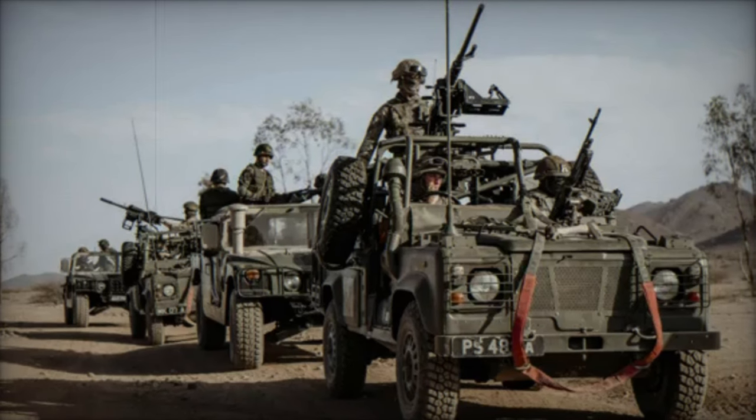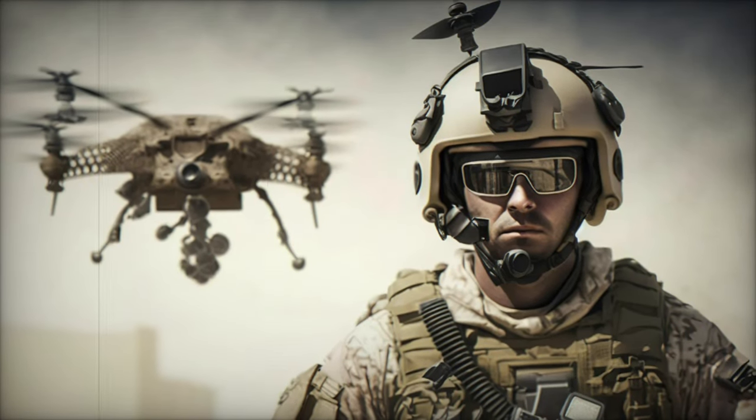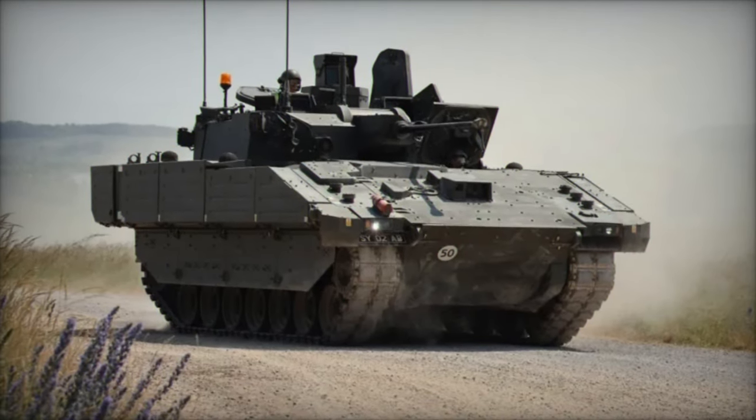A cornerstone of the modernization effort is the Apache AH-64E attack helicopter. The Apache fleet has long been integral to the British army's air support capabilities, and the ongoing Apache AH-64E sustainment program ensures that these helicopters continue to play a key role in future combat operations.